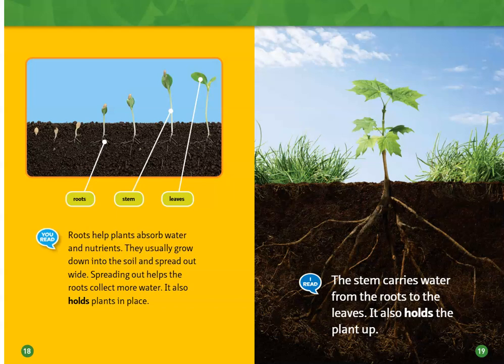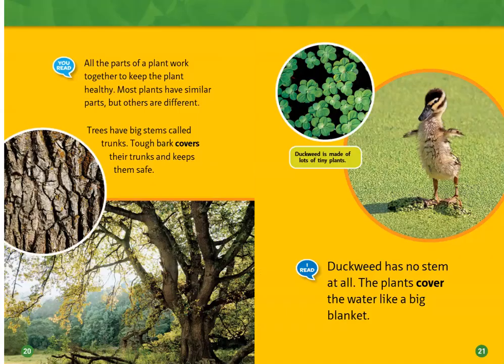The stem carries water from the roots to the leaves. It also holds the plant up. All the parts of a plant work together to keep the plant healthy.